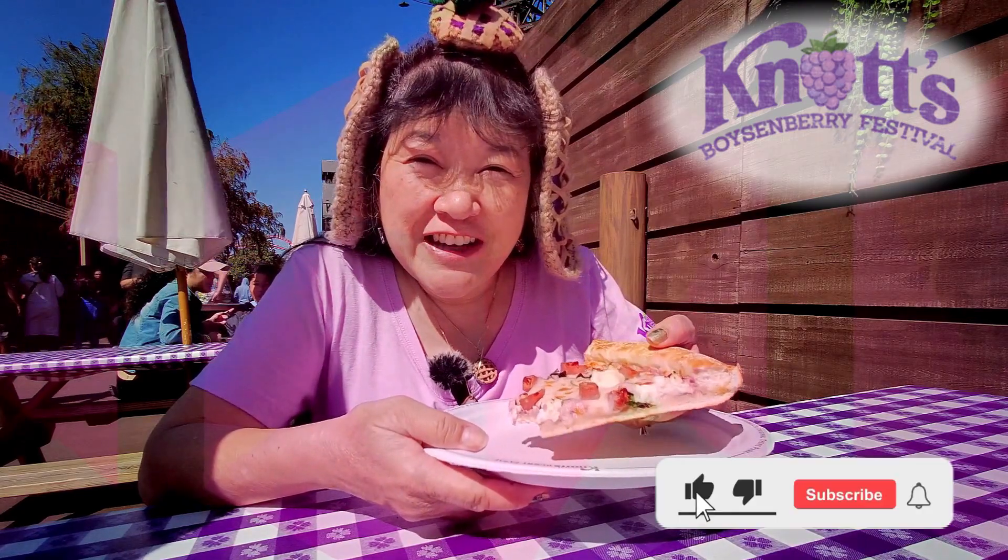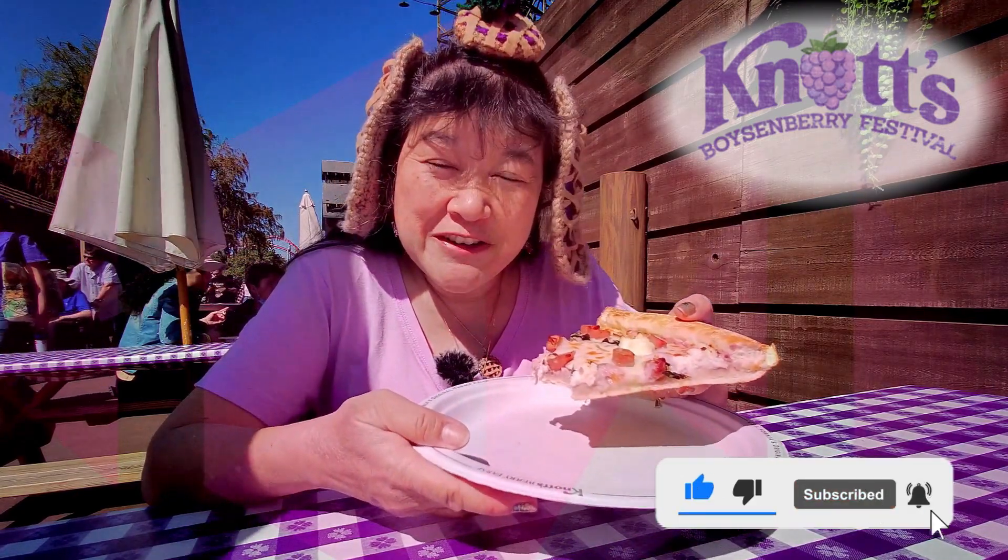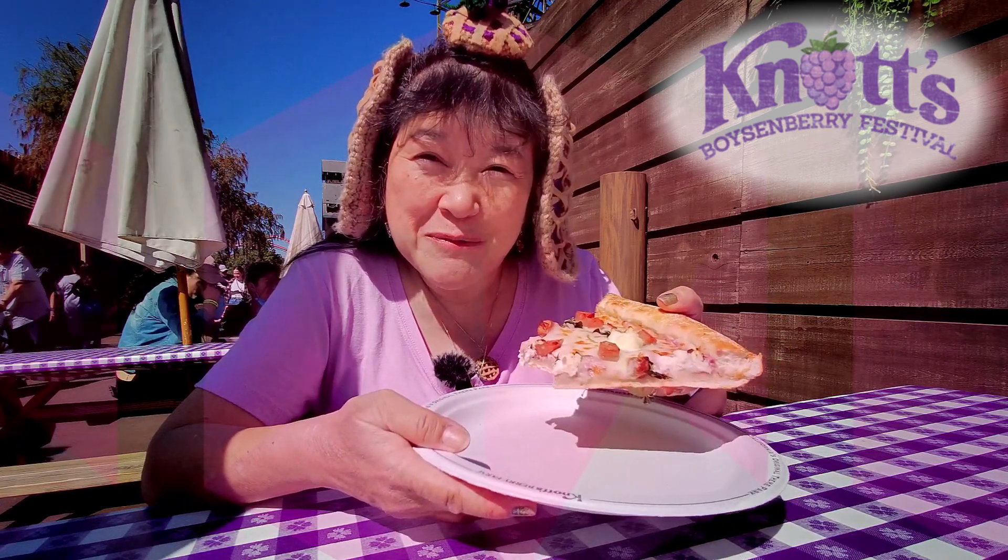Please remember to like, comment, and subscribe, and click on the notification bell and select all so you get notified every time I upload a new video. I'm going to take another bite, and I'll see you in the next one.